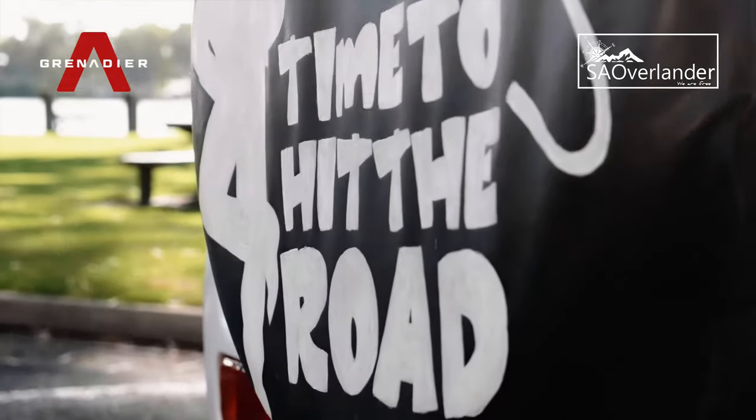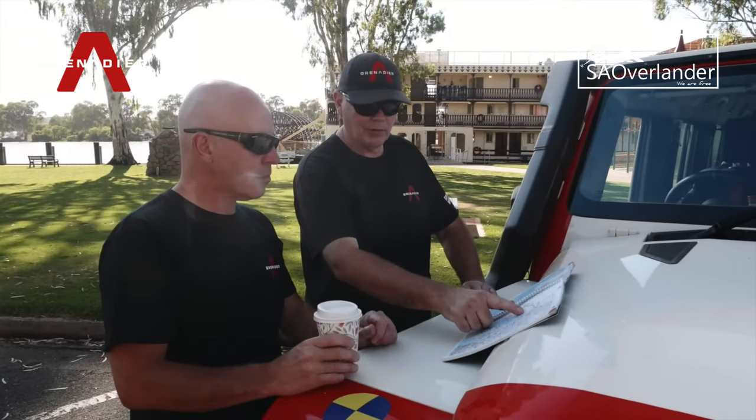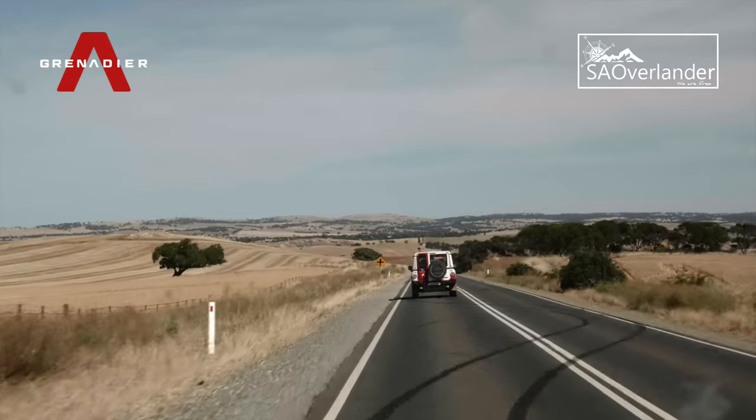Completing final checks and saying goodbye to Sanderson, the Grenadier team headed nine hours west to Ceduna, the starting point of Googs Track and the beginning of the trail.